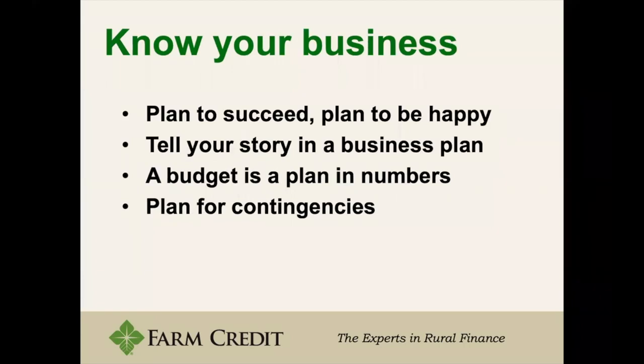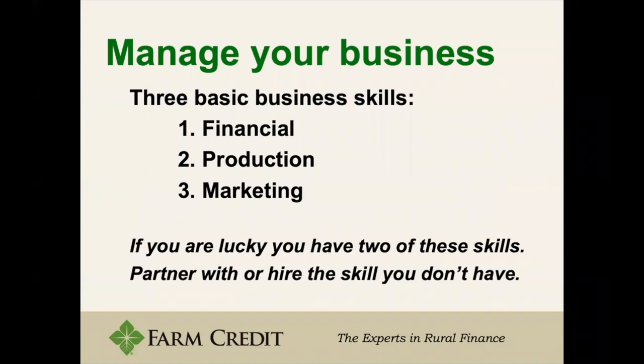After thinking about success and your different skills, you want to know your business. You want to plan to succeed and plan to be happy. You want to tell your story in your business plan, which is a big part of it. Your business plan will also have a budget to show the numbers, and it usually has a plan for contingencies.